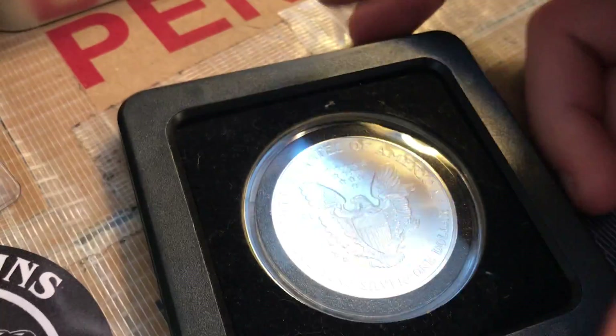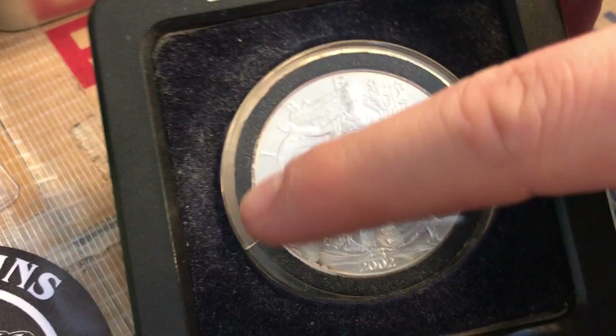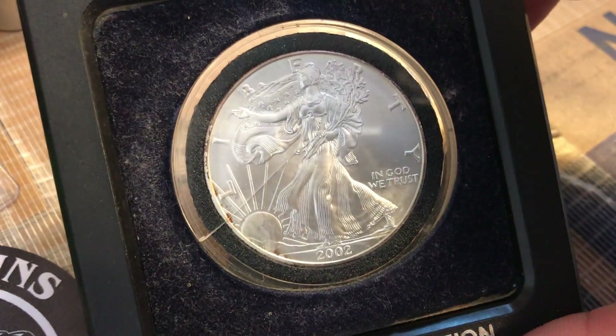Yeah, it's been in the desk for 17 years and he's not done anything with it and it's all dusty. I'm just going to keep it. It's got a little bit of crack right there, a little bit of damage. That's alright, most of it's still there, and it is silver so I will be keeping it.